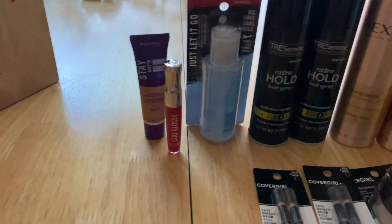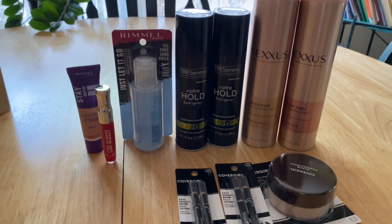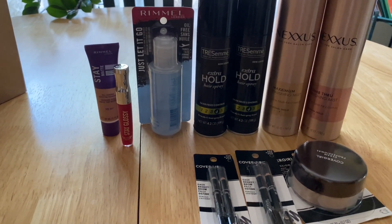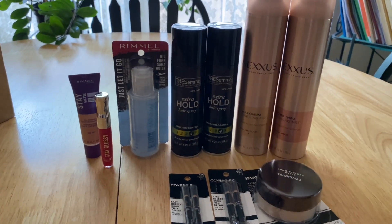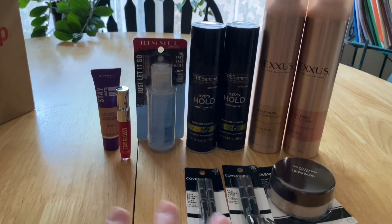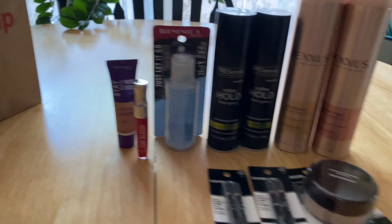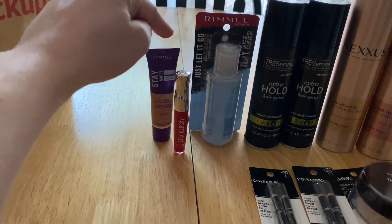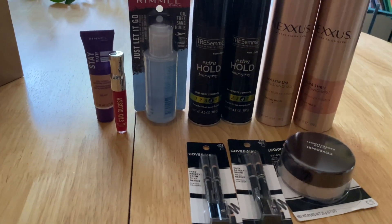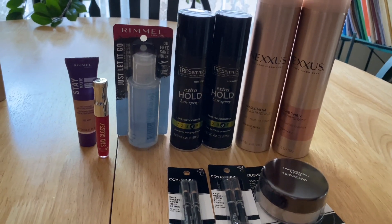I used the promo code PICKUP15, which took off 15% off qualifying items — a total of $4.58. So all the manufacturer coupons for the order totaled $18.79. I was expecting $19 because the Rimmel coupon should have been $6 instead of $5.79, but it worked out anyway. I just lost $0.21 in savings, so it is what it is.